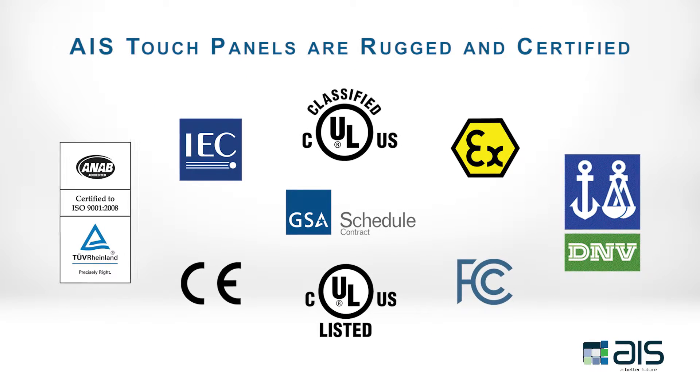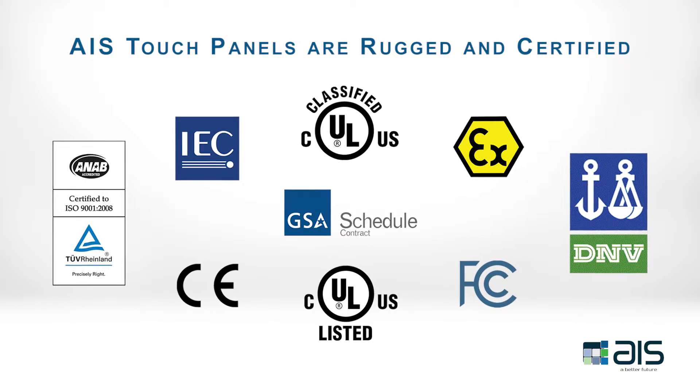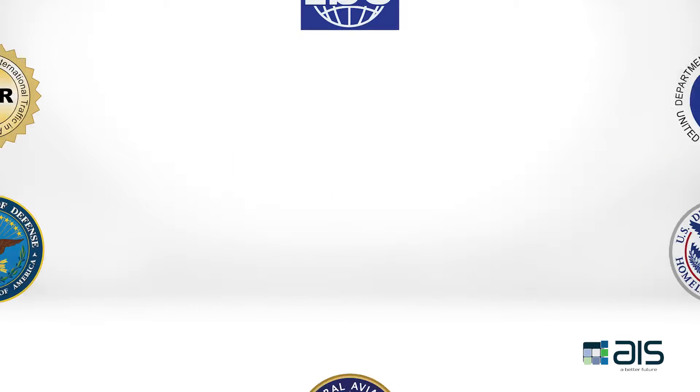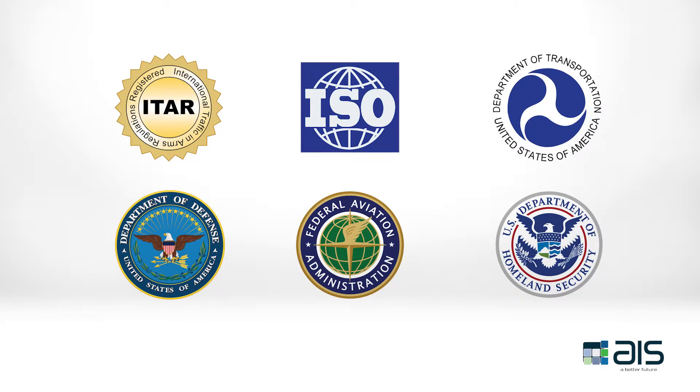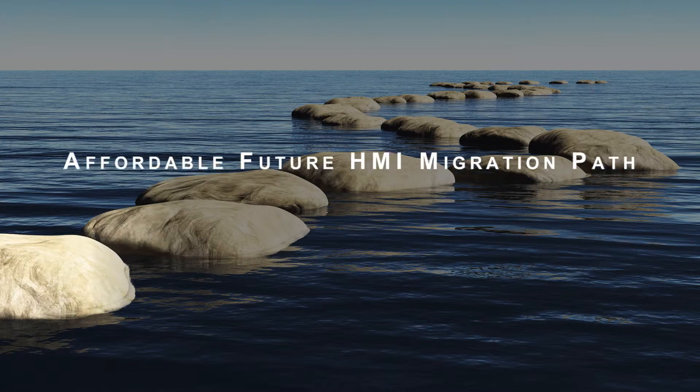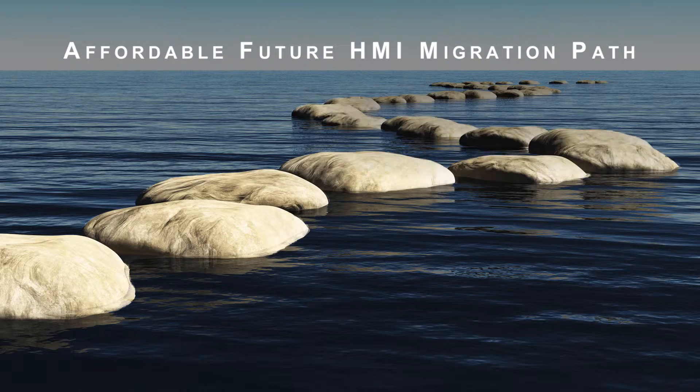AIS's automation panels are rugged and certified for automation, information and communication, transportation, oil and gas, building automation, and more. Perhaps the most powerful advantage of the AIS Intelligence Series of HMIs is that it provides customers an affordable migration path for the future.